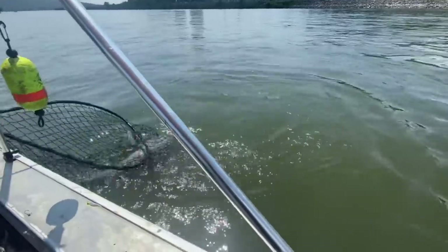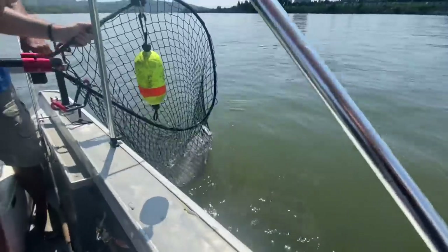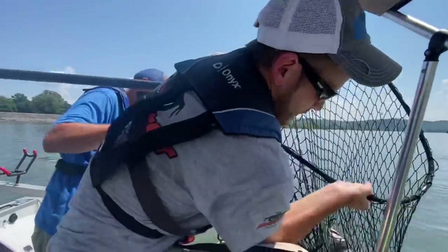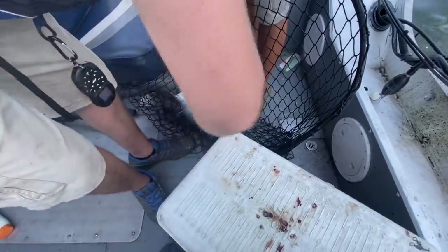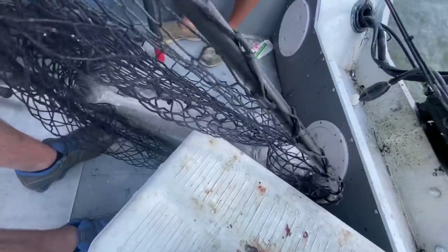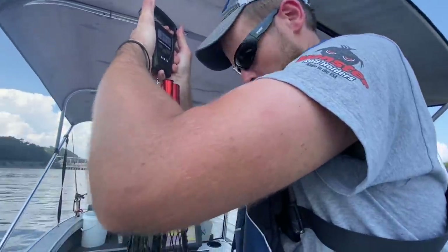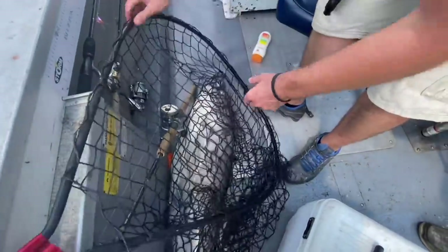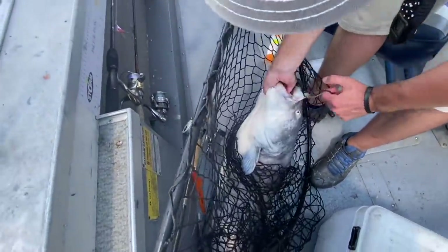He's bigger than that last one — way bigger. It might be close to 40. It's a nice one. He's got a big old head. That's a nice fish. I see a 38-pounder — you're probably right. He's about 38 in the net, so he's about 36. It doesn't matter — that's a giant fish to most people, including myself. That's a dang good fish anywhere you go.